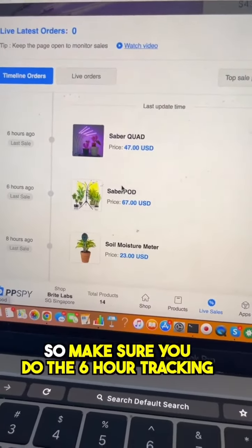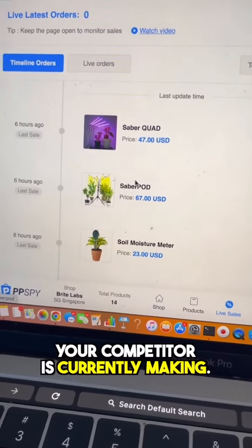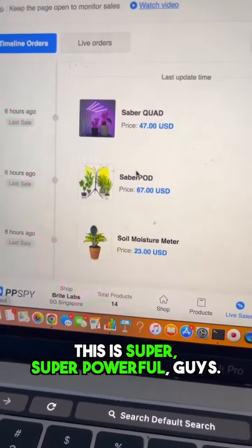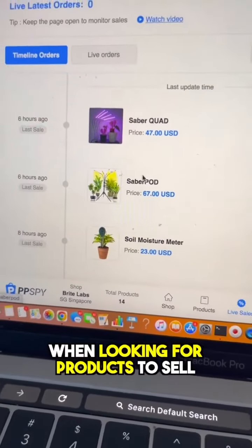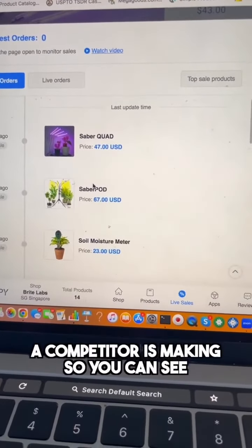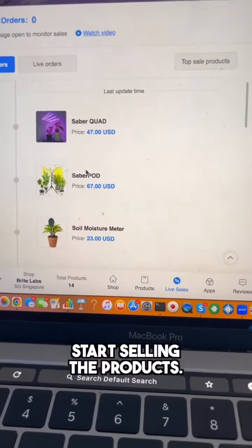Make sure you do the six-hour tracking to see how much revenue your competitor is currently making. This is super powerful when looking for products to sell — being able to see how much a competitor is making so you can see what your potential is when you start selling those products.